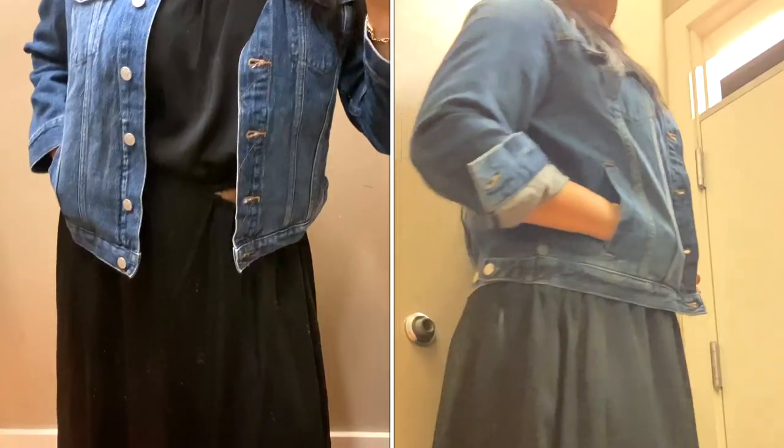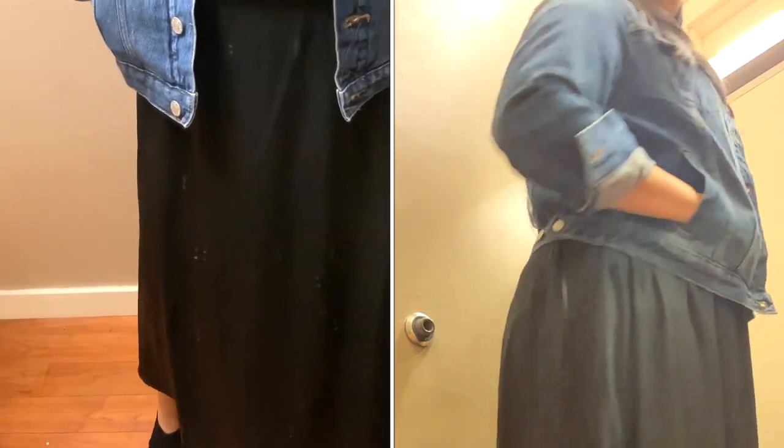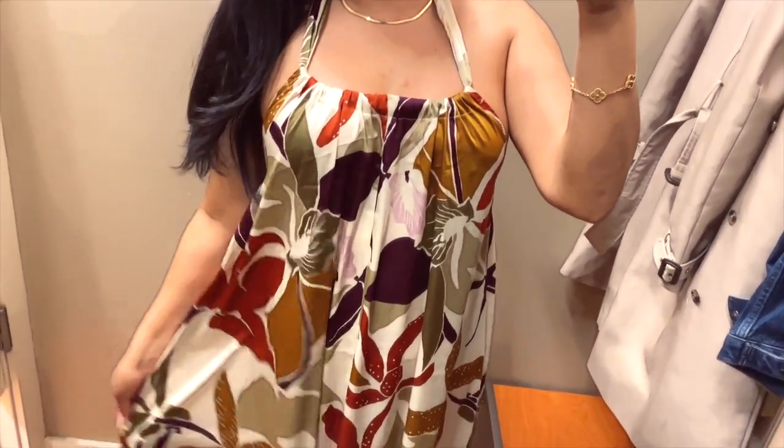The pockets are functioning, and I find it very important to have functioning pockets in at least one of the articles of clothing that you're wearing. Now brace yourself for this next dress — it is just stunning, flowy, and absolutely beautiful.